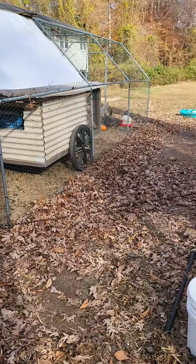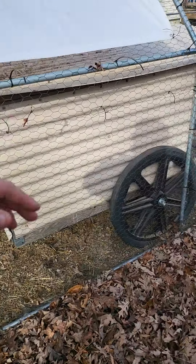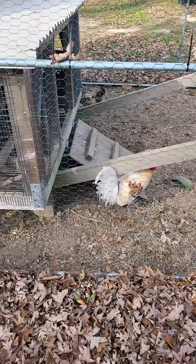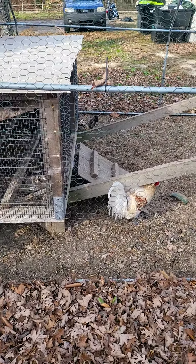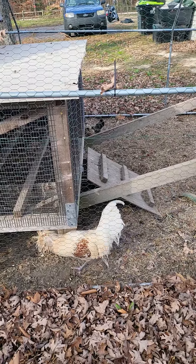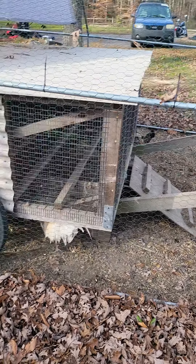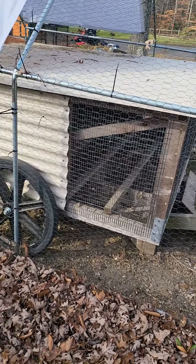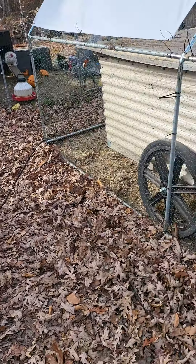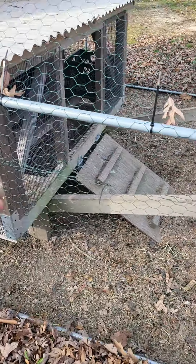Our roosters are fighting for whatever reason. We've lost some chickens over the last couple months. We've got a bunch of chicks in the basement right now so they can grow out, stay warm, and not be in the elements, because they're not as durable as the rabbits.